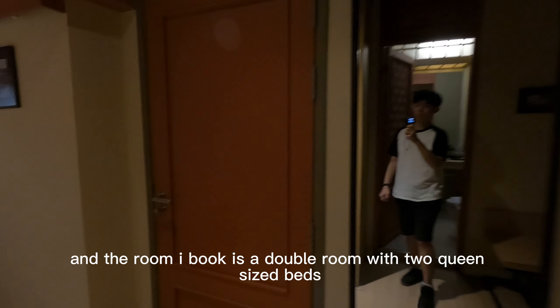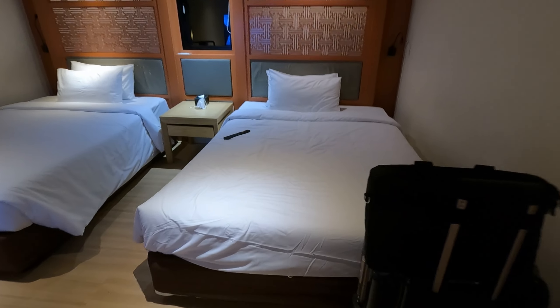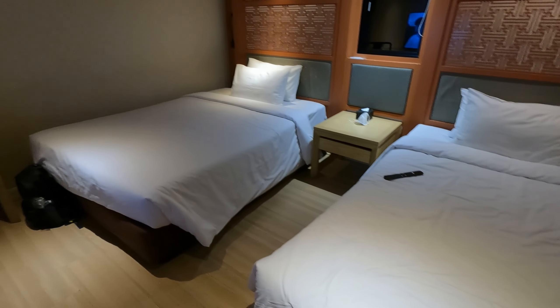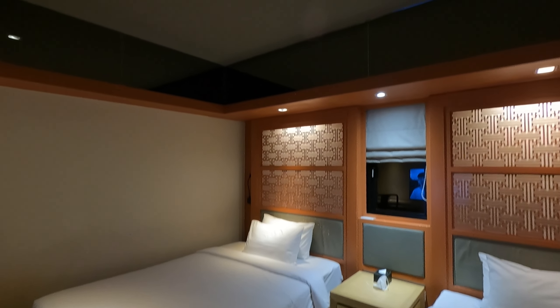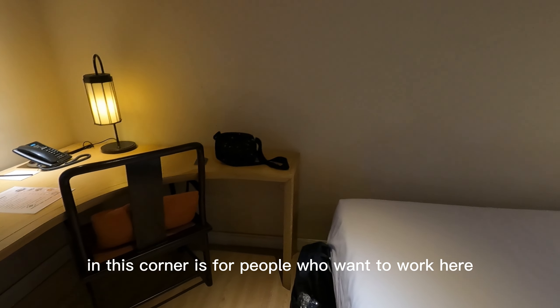The room I booked is a double room with two queen-sized beds. And this corner is for people who want to work here.